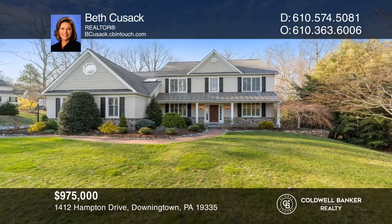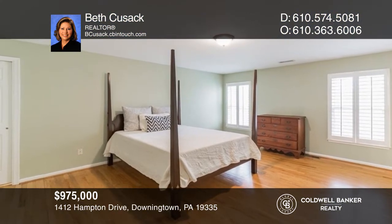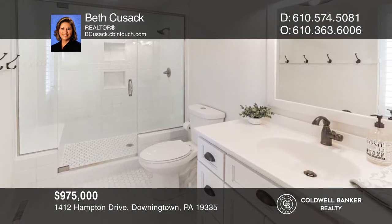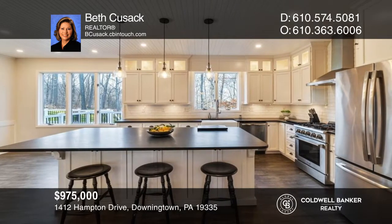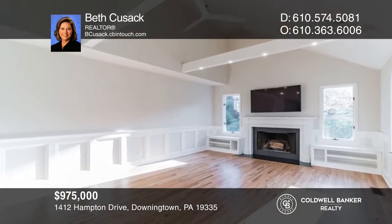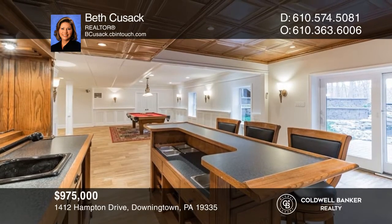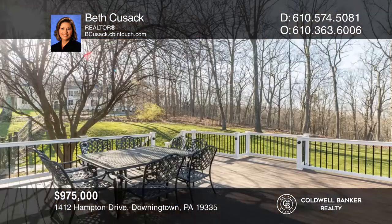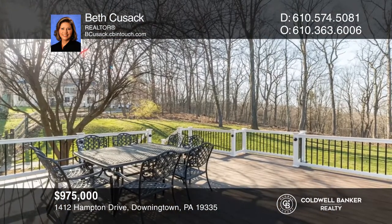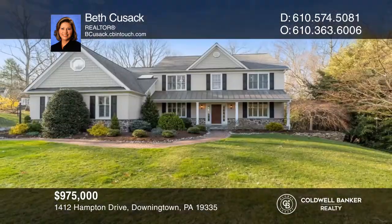With nearly 4,400 square feet, this traditional four-bedroom home has three full and two half bathrooms. Fall in love with the updated chef's kitchen, which is the heart of the home. The finished lower level offers a media room, a billiards room, and a bar area to relax and entertain. There's roughly six acres of property with a newly updated composite deck that overlooks a pond with a waterfall feature that provides hours of relaxation. Have any questions? Call Beth Cusack to find out more.